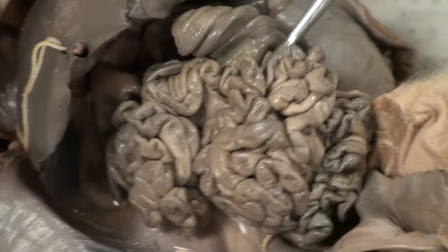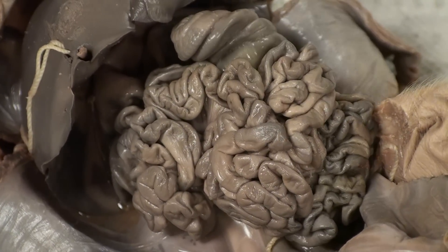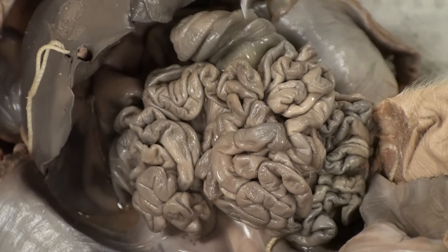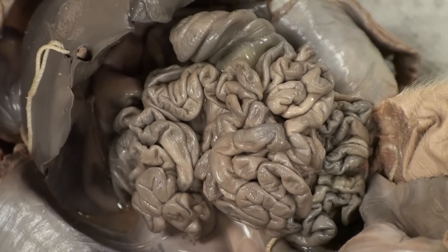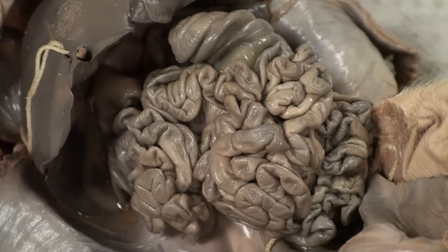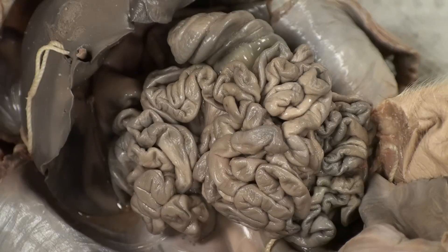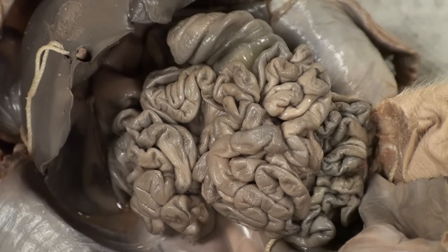The small intestine is a large, tied-up rope structure. It contains millions of villi inside of it, which contain millions of microvilli. This allows for a large surface area so that the nutrients can be absorbed very efficiently. The small intestine's main purpose is to absorb the nutrients and it accomplishes that through its large surface area.